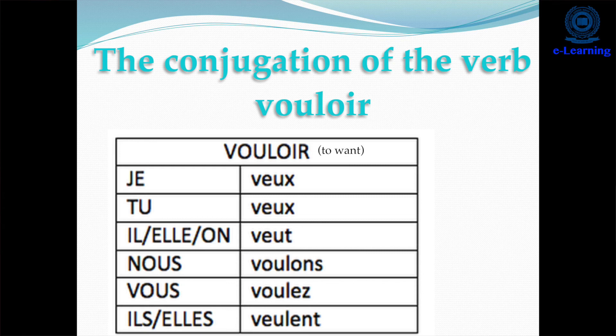If you want to say 'could you', you would say 'pourriez-vous'. If you would like to say 'could you repeat, please?', you will say 'pourriez-vous répéter, s'il vous plaît?'